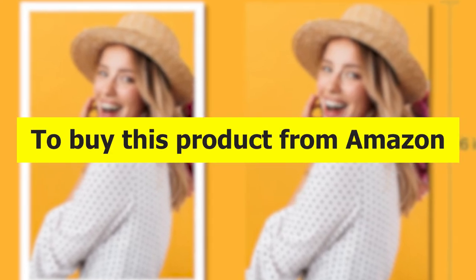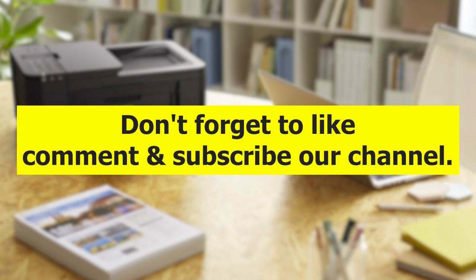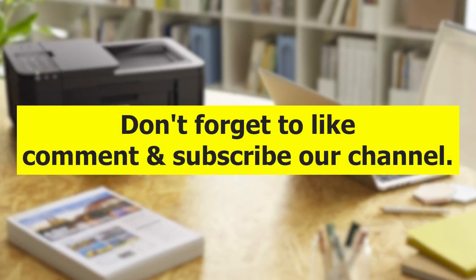To buy any of these products from Amazon at a discount price, please check the link in the description. Don't forget to like, comment, and subscribe to our channel.